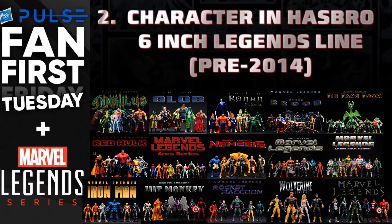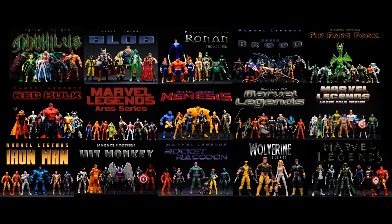This is question number two: the character in the Hasbro six-inch Legends line from pre-2014, so this would be considered right after Toy Biz, including the return of Marvel Legends. Here are all the waves that could be considered — I did not take into consideration two-packs. Pause right here if you want to take a look at all these figures, but I'm also going to break it down from Wikipedia.